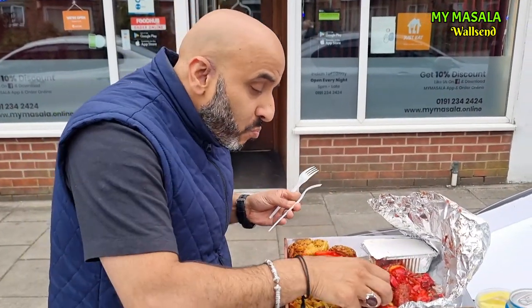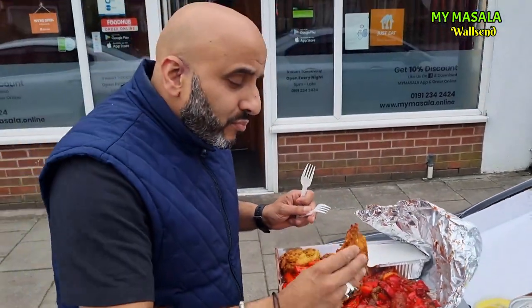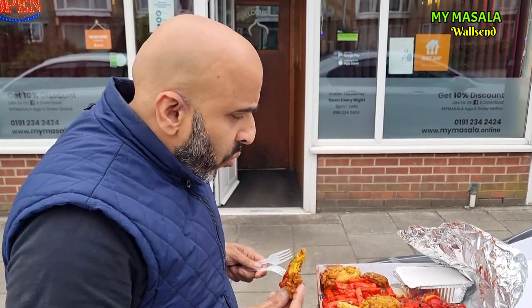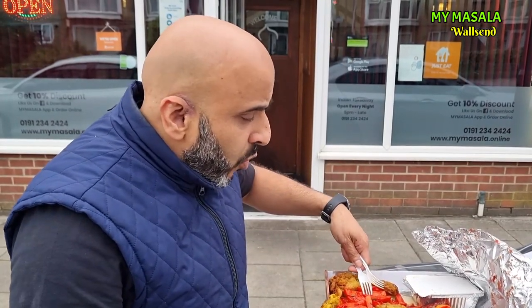Now you've also got some vegetable pakoras — we've got a bit of masala on there as well. Let's give these a whirl. This box here cost me £16.50 — well worth it. You're getting your starters, a good portion of chips, plenty of meat, and don't forget the keema naan. These pakoras are nice — the kind of pakoras you'd get at a restaurant if you went to an Indian tandoori and ordered them.